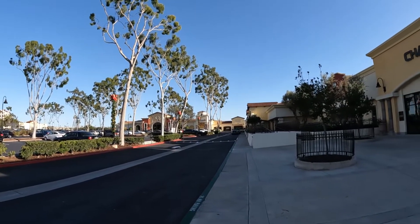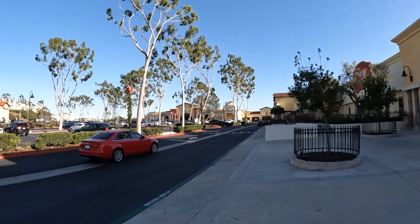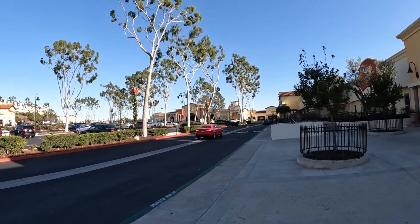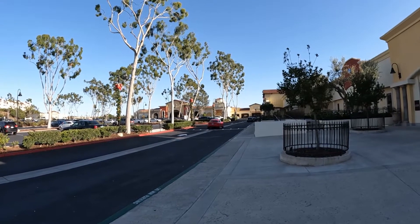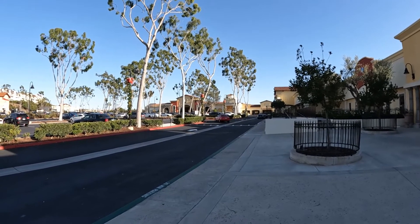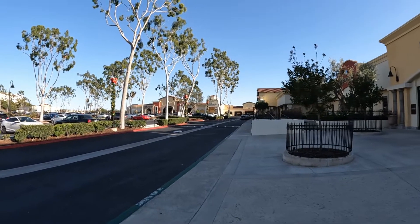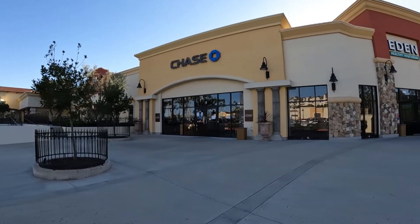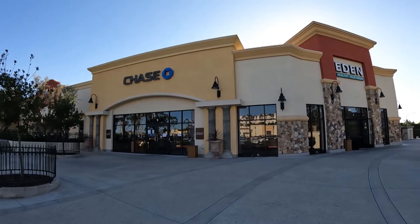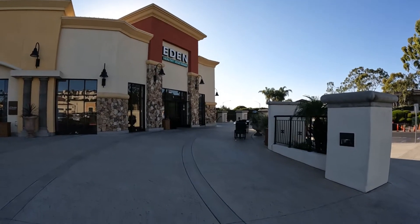I believe this used to be a Vons, which I used to stop at and get a water or whatever. And then I would ride my bike from Huntington Beach all the way to Salt Creek to surf, especially when I was big. Give you a little view. And then I thought I'd do a little walk and talk, just kind of show you what Orange County looks like.